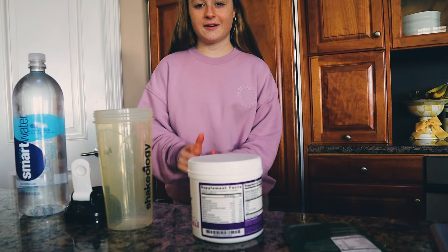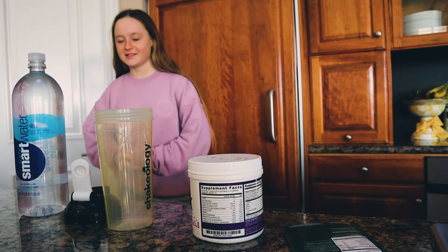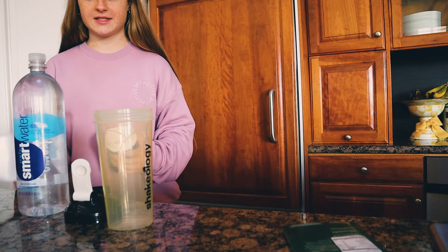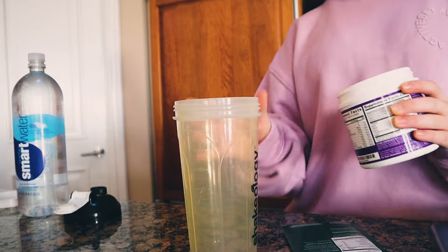If you're wondering where Mackenzie is, she is washing her face right now. I just unloaded the dishwasher and now I'm going to make my spark. Same thing you guys always see, so I'll just time-lapse it through.